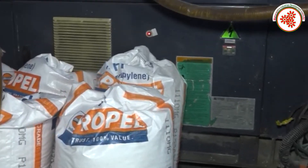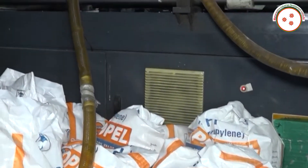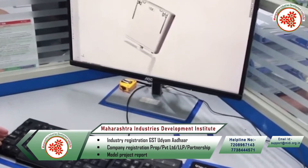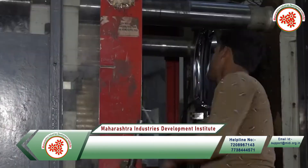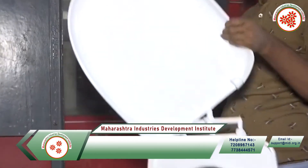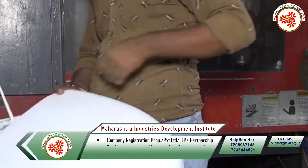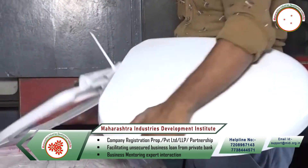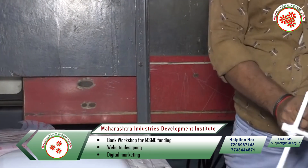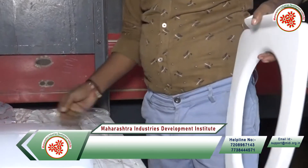First of all, the raw materials are mixed with the master base by automatic loader. Then, after setting the machine pressure, speed, quantity of material, and size of the product with the help of a computerized system, the process of making seat cover or system starts. In this process, the mixer goes through the hopper to the injection molding machine.